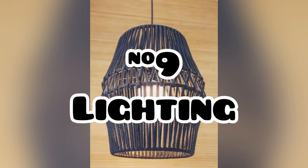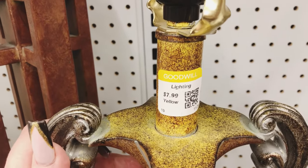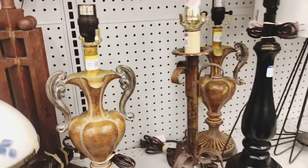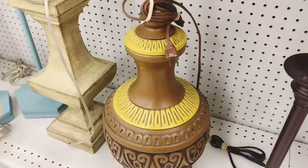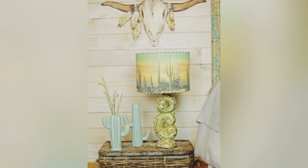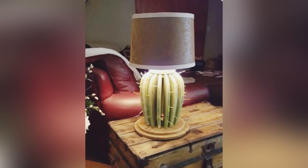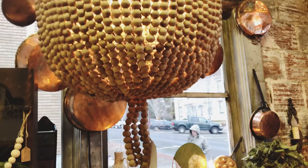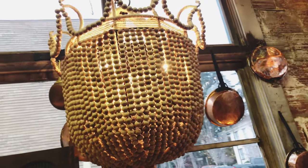Number nine is lighting. There is nothing like adding lighting to your home no matter what look you are trying to achieve in the bohemian and eclectic style. I love to find lamps that go a long way to adding different elements of the Southwestern look or the Asian look — here is some inspiration for you. Also check out your antique stores or vintage stores.